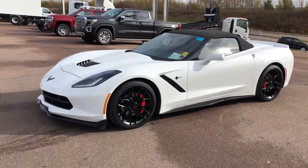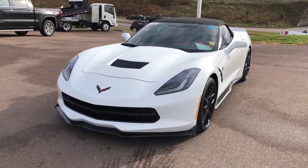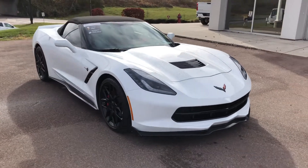Balance of factory warranty in effect until August 2020 or 60,000 kilometers, and until August 2019 or 48,000 kilometers, enjoy up to two complimentary oil changes. See us in store for more details.